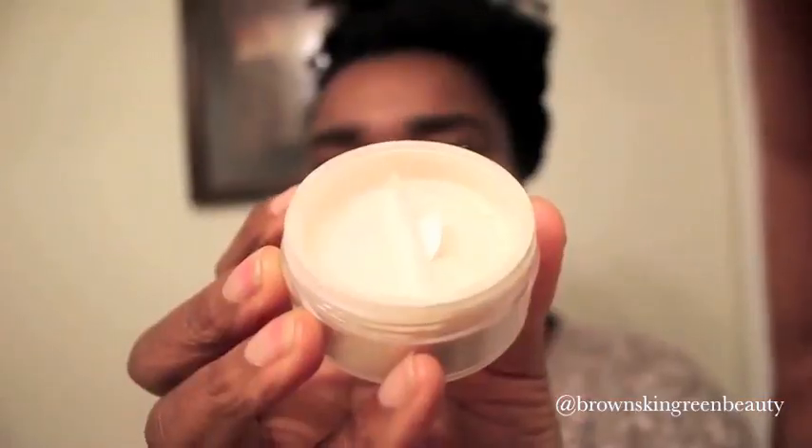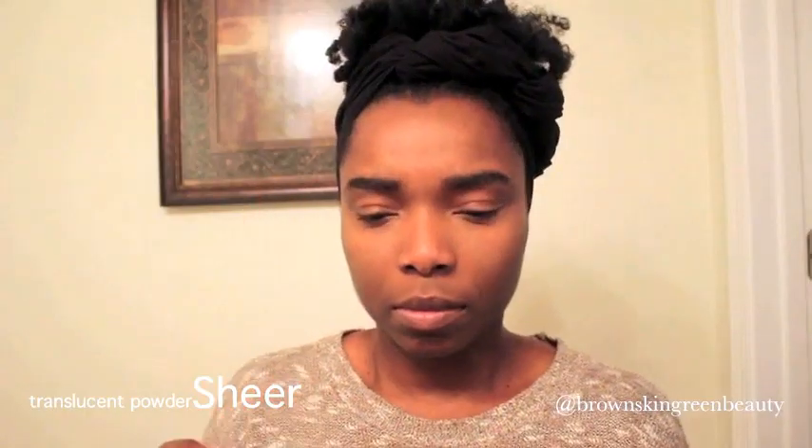This is Plain Jane Beauty's Sheer Translucent Powder. I like to dust some on my eyelids since my lids tend to get oily. This is my first time using it so we'll see how it works.